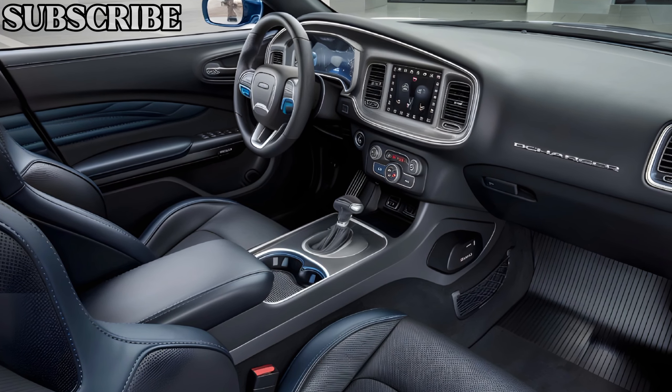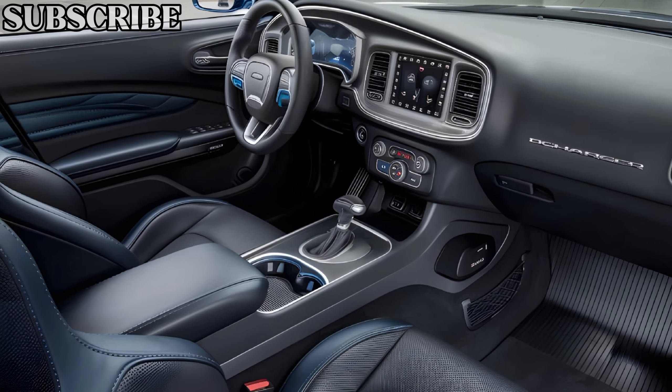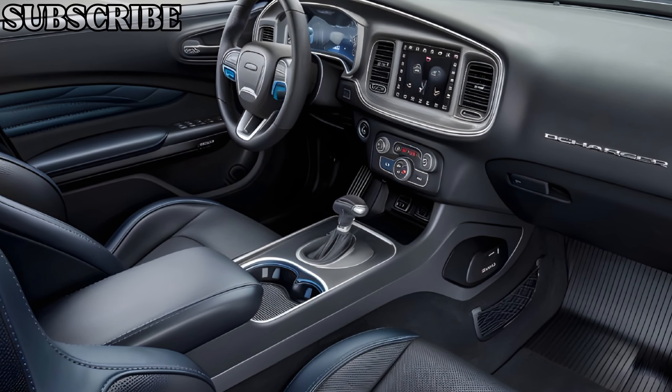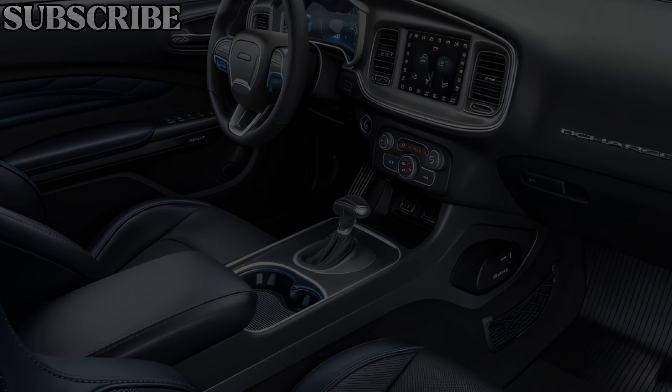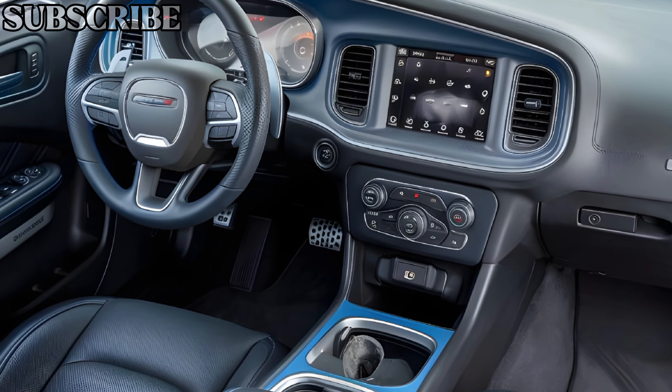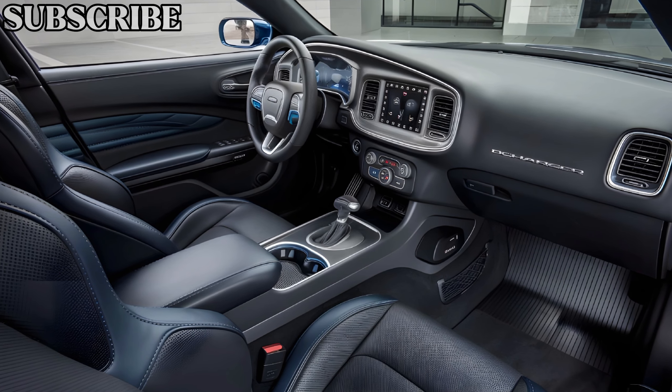Moving inside, the interior of the 2025 Charger EV is all about combining luxury with cutting-edge technology. The cabin is spacious and features high-quality materials like leather and Alcantara, providing a premium feel throughout.